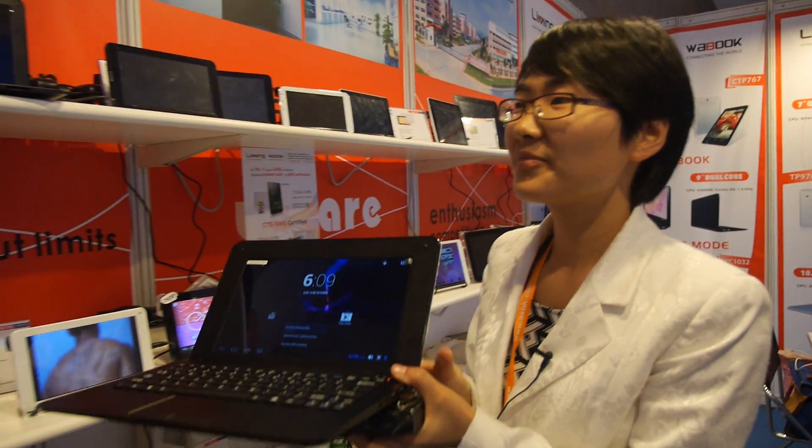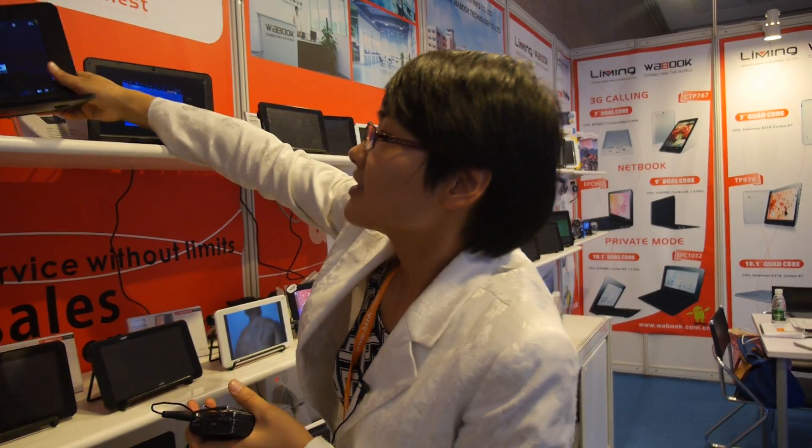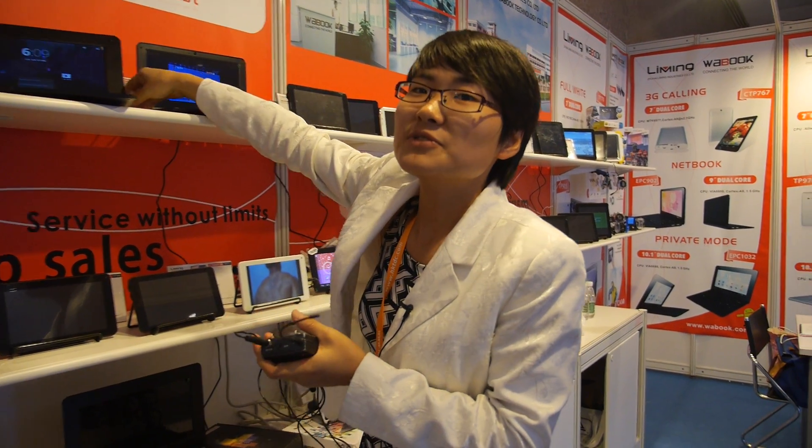It is possible to run different software such as Android, Linux, or Chrome OS. Chrome OS is very new but we could offer it if you really need it. One customer today mentioned they need 10,000 pieces per month for Chrome OS tablets, so we should put some efforts into that too.